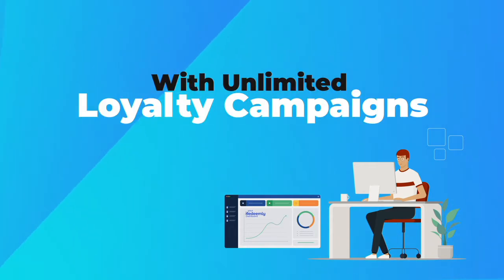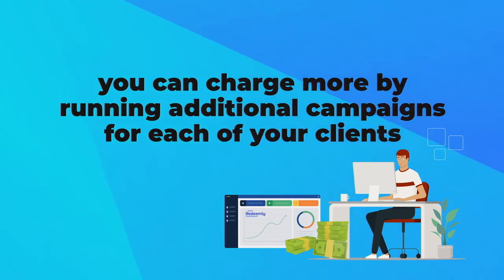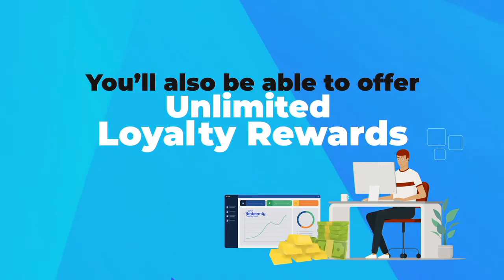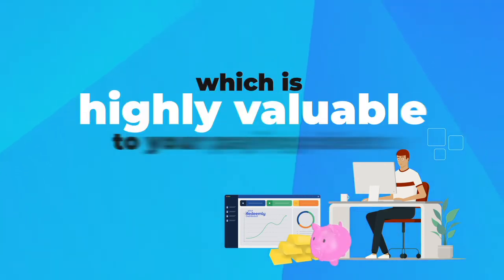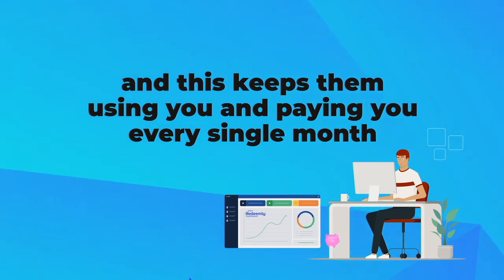With unlimited loyalty campaigns, you can charge more by running additional campaigns for each of your clients. You'll also be able to offer unlimited loyalty rewards, which is highly valuable to your paying clients, and this keeps them using you and paying you every single month.